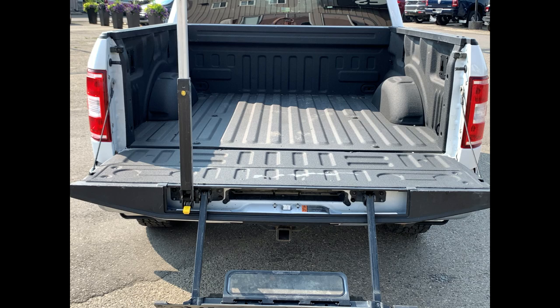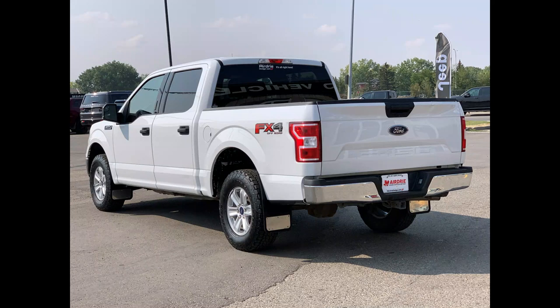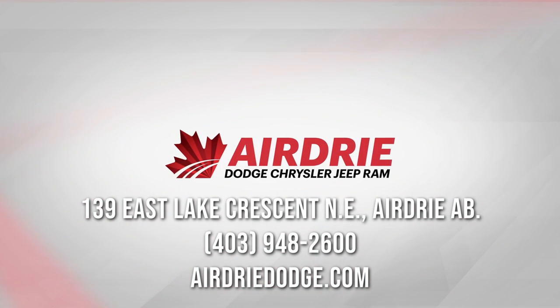The back bed does have a spray-in bed liner, and you have a step that comes out for ease of access. This was just a super quick tour — if you have any questions, want to get this on the road for a test drive, or need a more detailed video on any of these aspects, we'd love to help. Our information is at the end of this video. Thanks for watching and hope to see you soon.